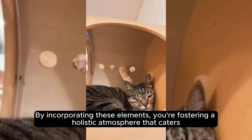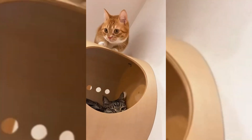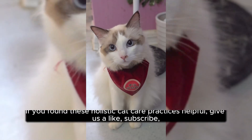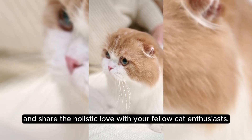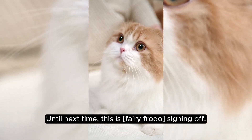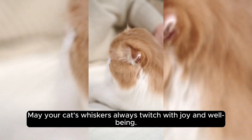By incorporating these elements, you're fostering a holistic atmosphere that honors your cat's natural instincts and promotes a sense of security. Thank you for joining us on this journey of Whisker Wellness. If you found these holistic cat care practices helpful, give us a like, subscribe, and share the holistic love with your fellow cat enthusiasts. Until next time, this is Fairy Frodo signing off — may your cat's whiskers always twitch with joy and well-being.